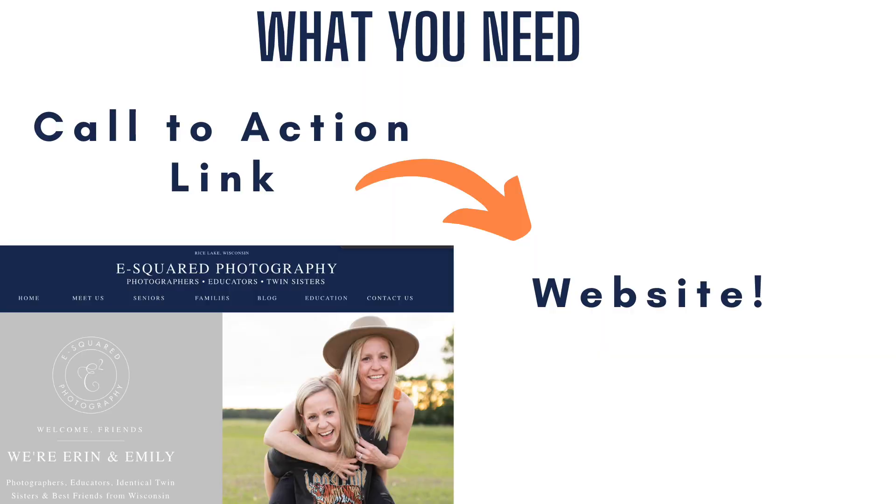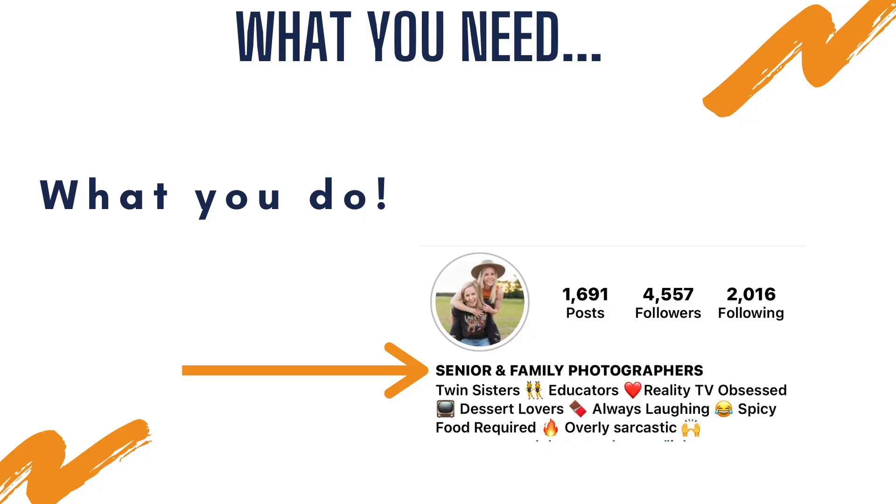The next thing we recommend is some sort of call to action on your Instagram that's going to lead them to your website where they can see more of your work, get more information, or maybe even book with you. The next very obvious thing you need on your Instagram bio is what you do. A lot of photographers do this differently, but we have titled ours 'senior and family photographers.' So if somebody comes to our page and they're looking for newborn photos, they'll know we are not newborn photographers. Make it clear what you do — little things like that eliminate a lot of back-and-forth conversations and messages that just waste time.